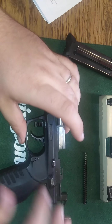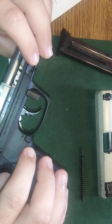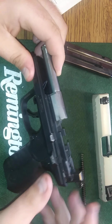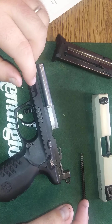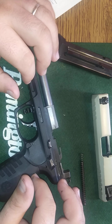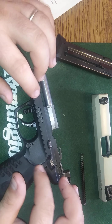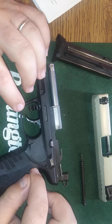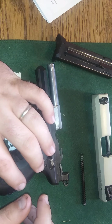You have an ambidextrous slide release and mag release on both sides, as well as a safety. The whole frame is a one-piece polyurethane with reinforced fiberglass — in other words, it's going to be pretty durable.